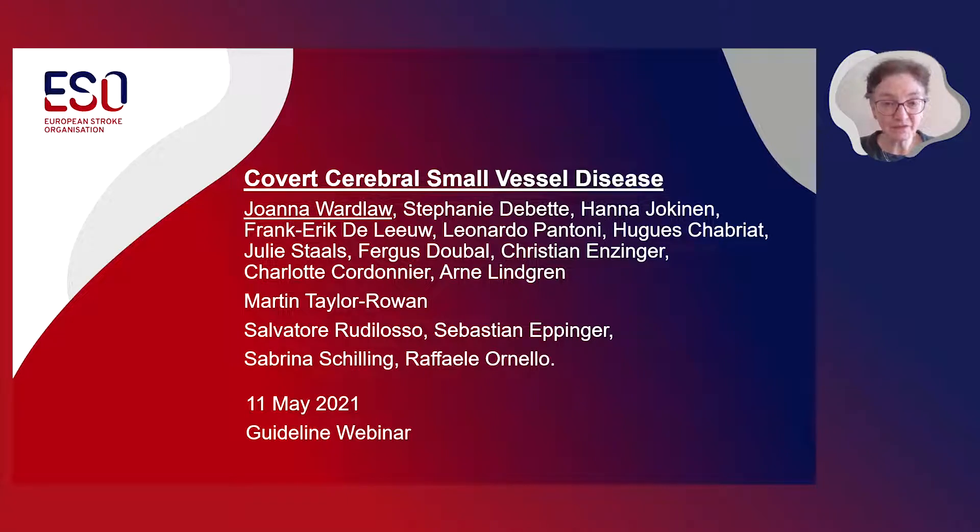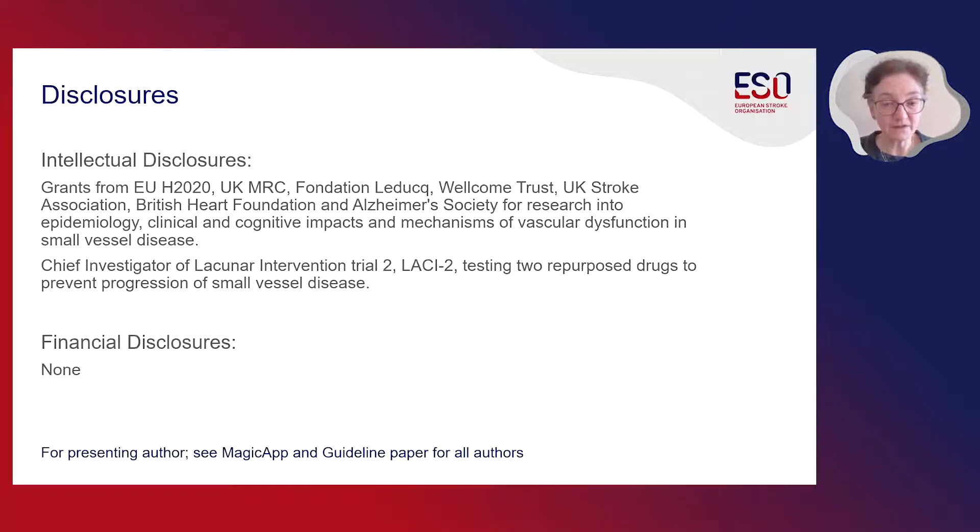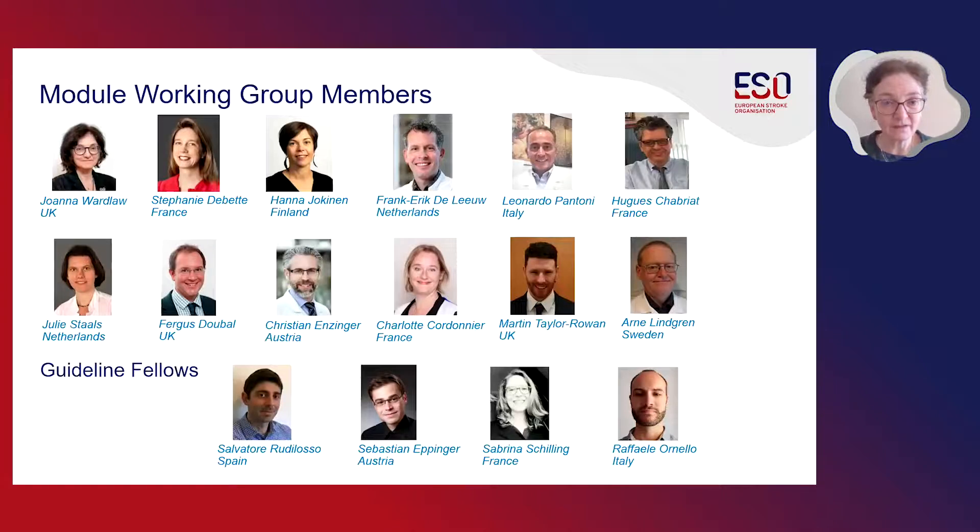My name is Joanna Wardlaw, and I'm presenting this guideline on covert cerebral small vessel disease on behalf of my colleagues in the module working group. These are my disclosures. This slide shows the 12 members of the module working group, all experts in the subject of small vessel disease. We were fortunate to be joined by four guideline fellows who gave us enormous assistance and were absolutely instrumental in making sure that this guideline was completed.